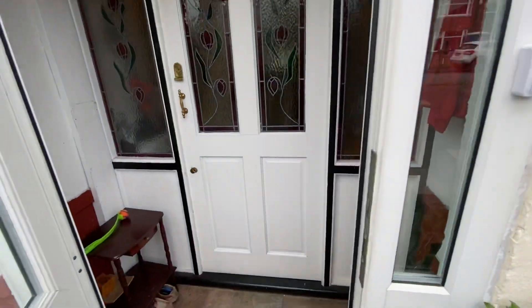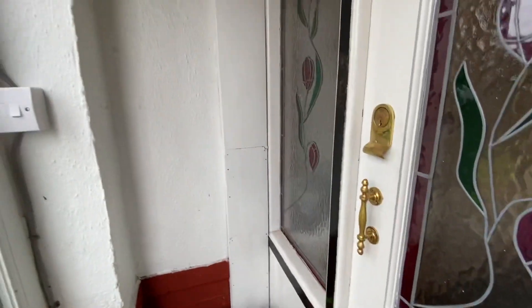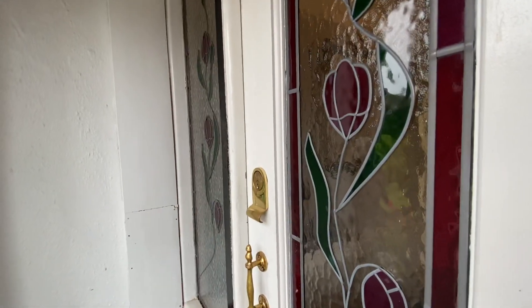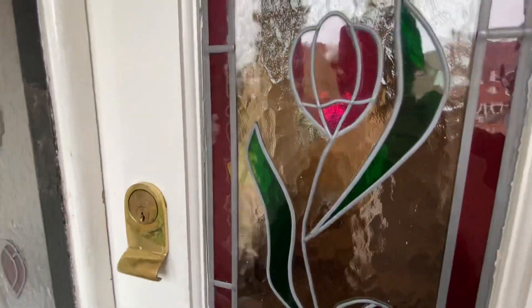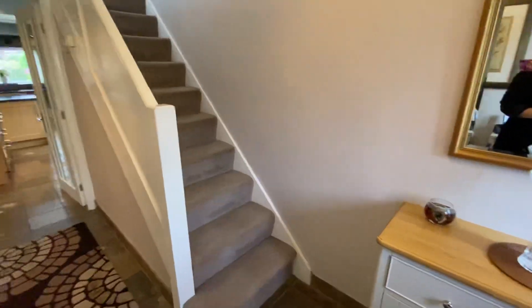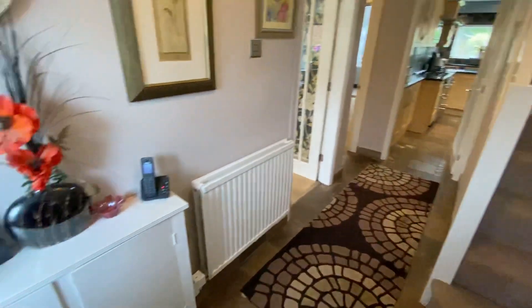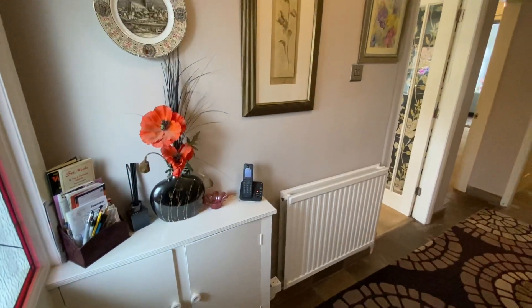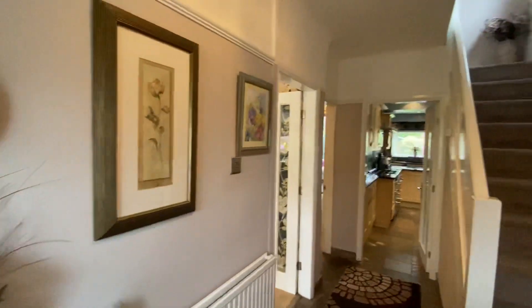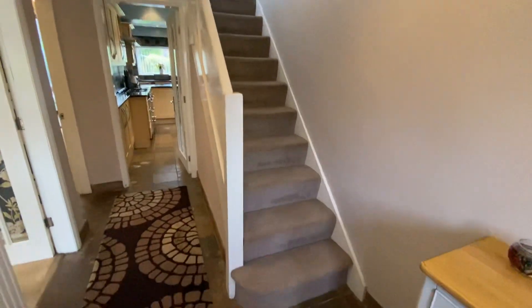As we enter we have a porch, which is obviously a great space for hanging coats and umbrellas and kicking off shoes. And then we go into the entrance hall. Here we've got tiled flooring, which is great for low maintenance. We've got the meter cupboard there, radiator, and access to the first floor.